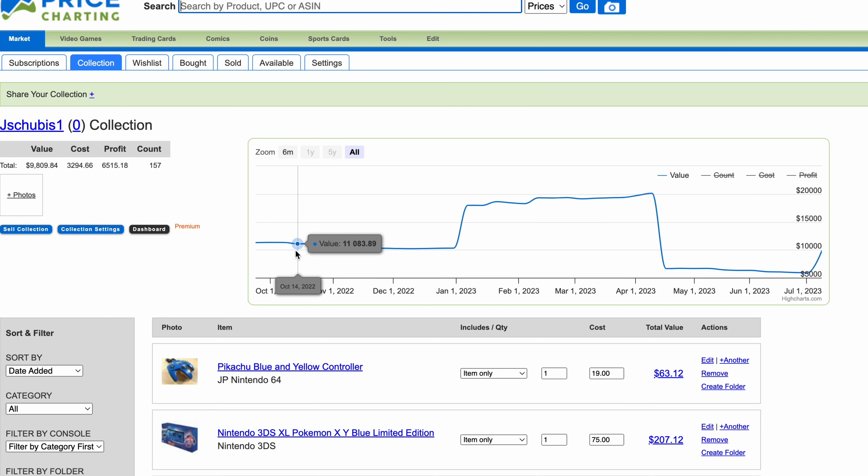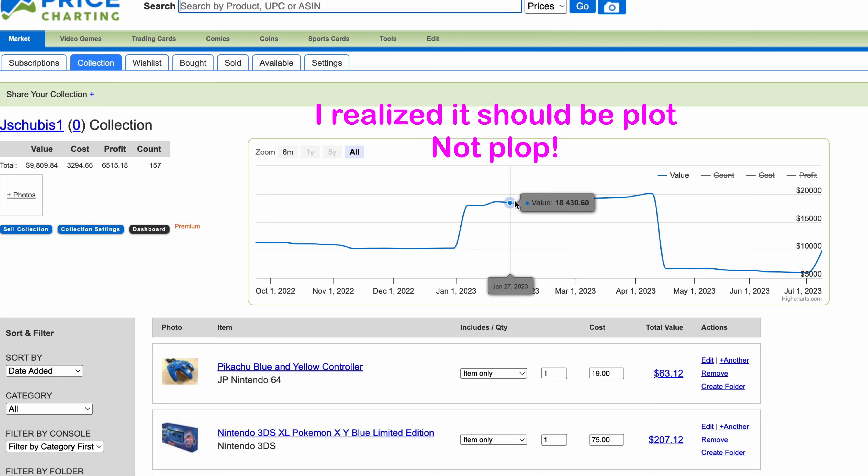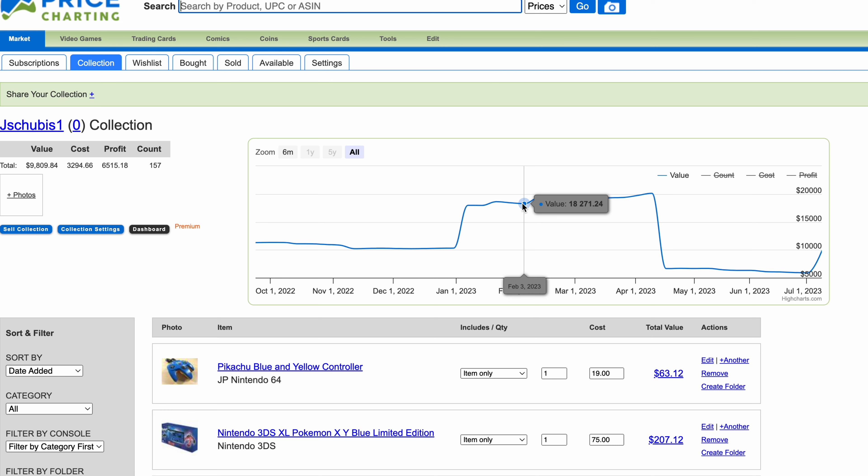Next I want to show the actual value of the items I took home in February. I started tracking games in October for the videos. I plopped everything into Price Charting before I went home, and at that point it was about an $18,000 collection — and that's not including a lot of items I couldn't enter into Price Charting.